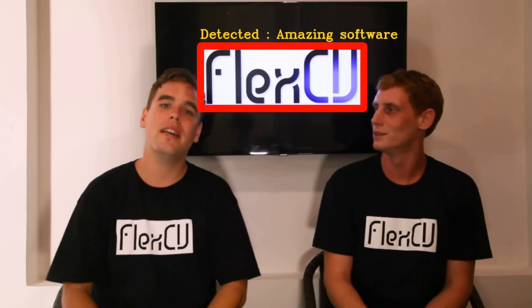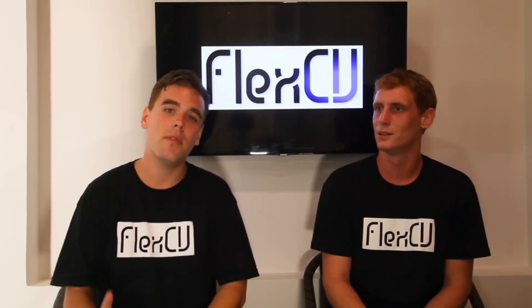Hello, I'm Nick. Hello, I'm Rob. And we are the founders of FlexiV. Today we present to you our new software that we believe is unique. FlexiV will bring computer vision to everyone.